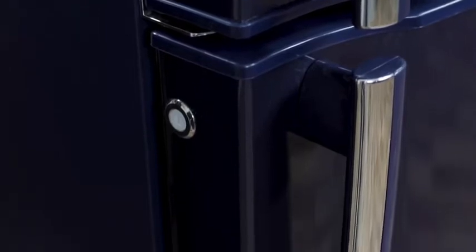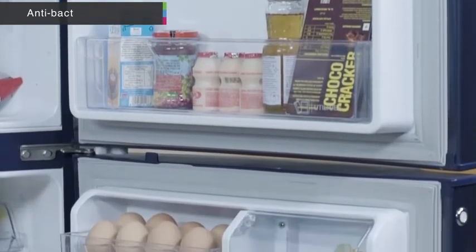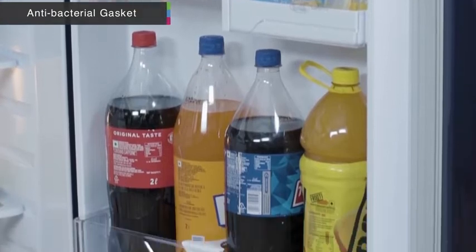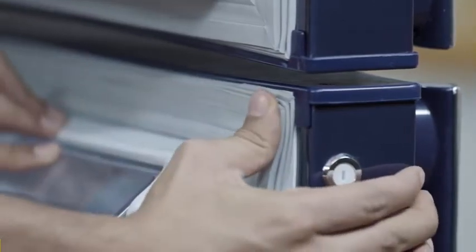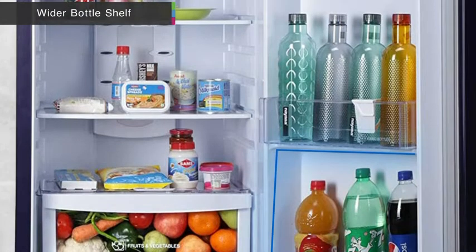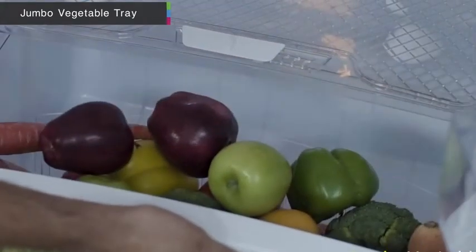The deodorizer slows down decay so that food stays fresh for longer. The unit also features a special antibacterial gasket around the door that helps in retaining cooling and keeps food fresh for longer. The refrigerator offers wider bottle shelves and a jumbo vegetable tray that can fit all your vegetables, fruits, and even your favorite soft drinks or chilled water.